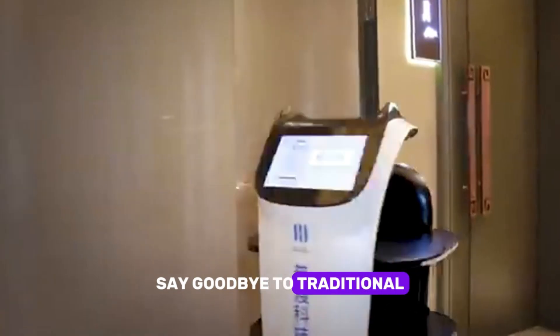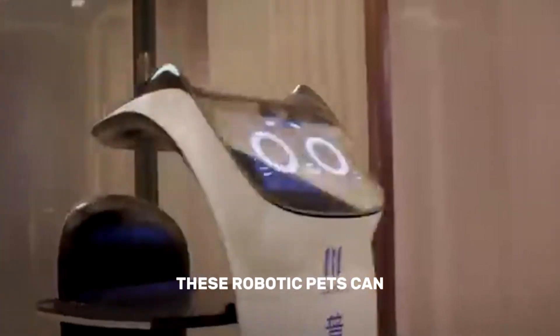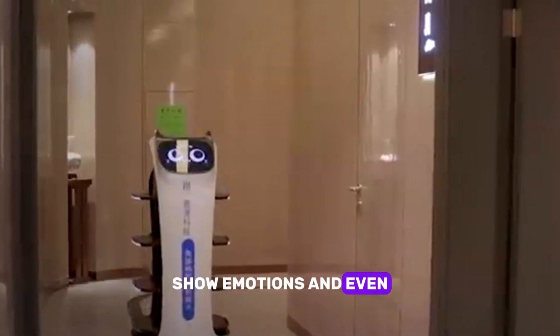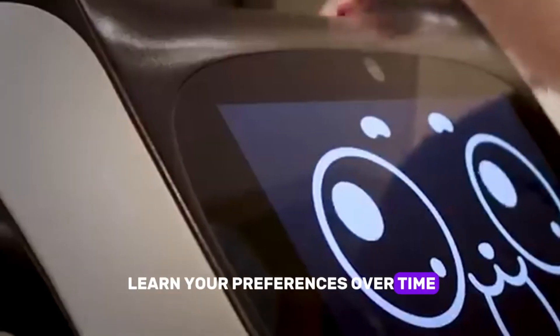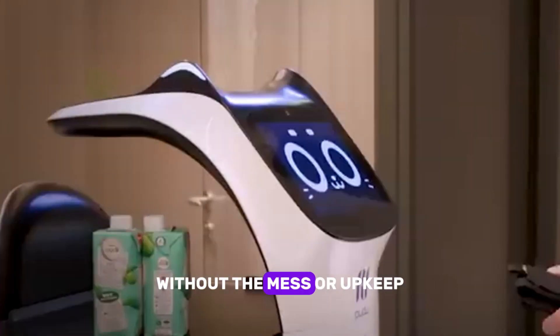Eight: AI Companion Pets. Say goodbye to traditional pets and meet your new AI companion. These robotic pets can respond to voice commands, show emotions, and even learn your preferences over time. They're perfect for anyone who wants the love of a pet without the mess or upkeep.